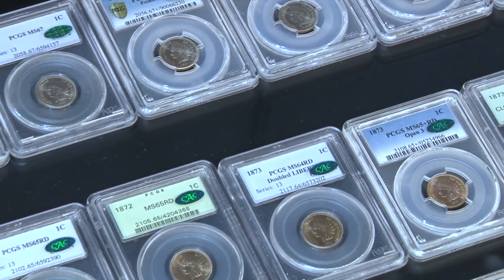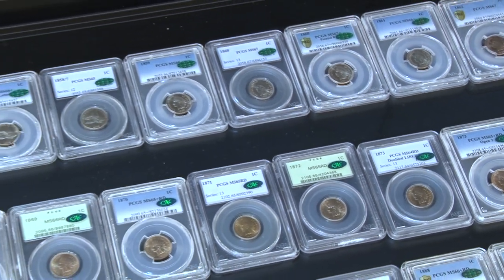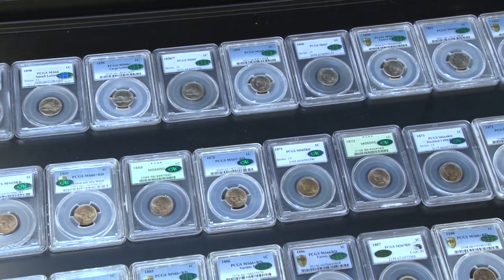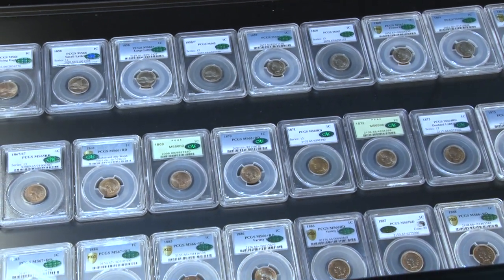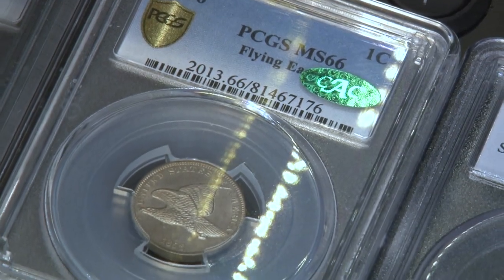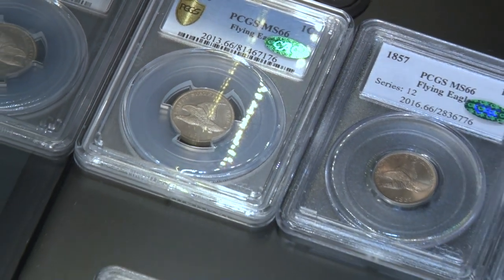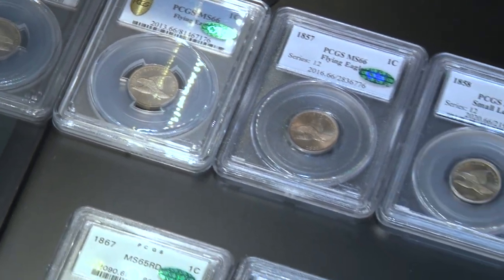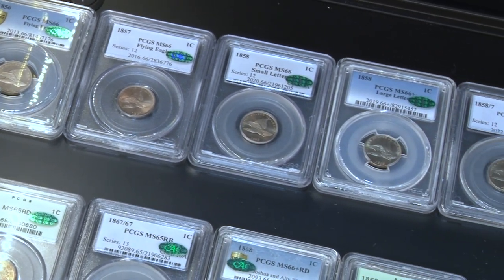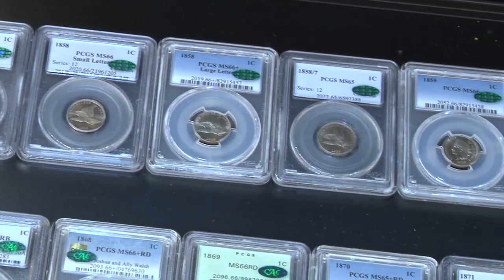Where did the concept of the set registry come from? The original concept comes from PCGS founders David Hall and B.J. Searles. The PCGS set registry is basically a platform where you're able to add everything you own for inventory tracking and insurance purposes. If anything is ever lost, you have a complete extensive record of every part of your coin collection so that if anything happens, you do have those records.